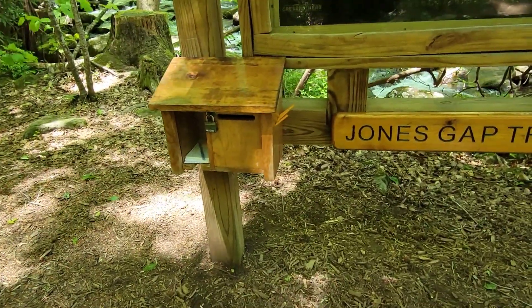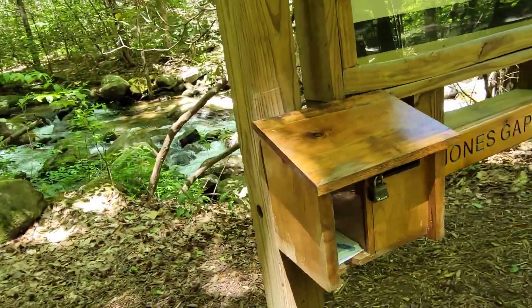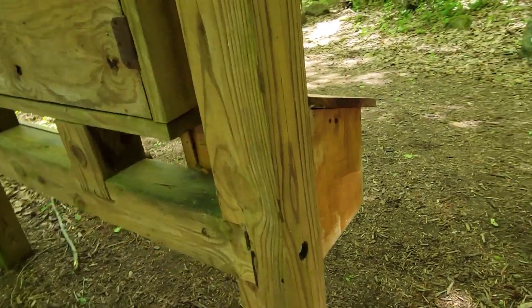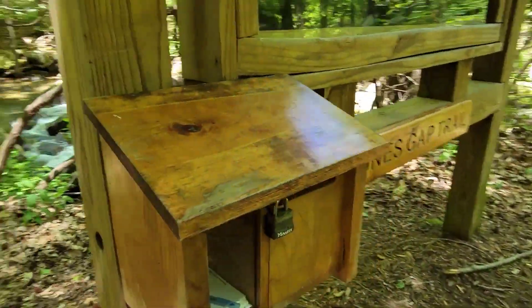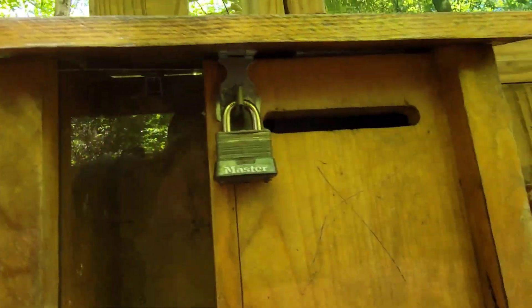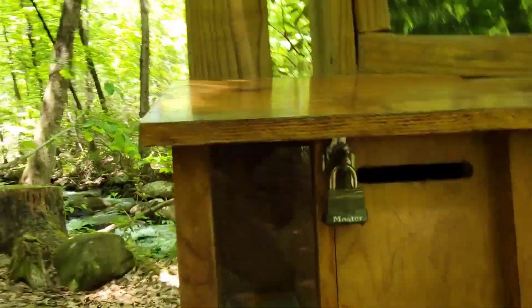The ranger seemed to indicate that there was a stamp over here somewhere to stamp your book. I have to tell you, I don't know where it is. I see pencils, but I don't see a stamp. So I don't know how you stamp your book here.